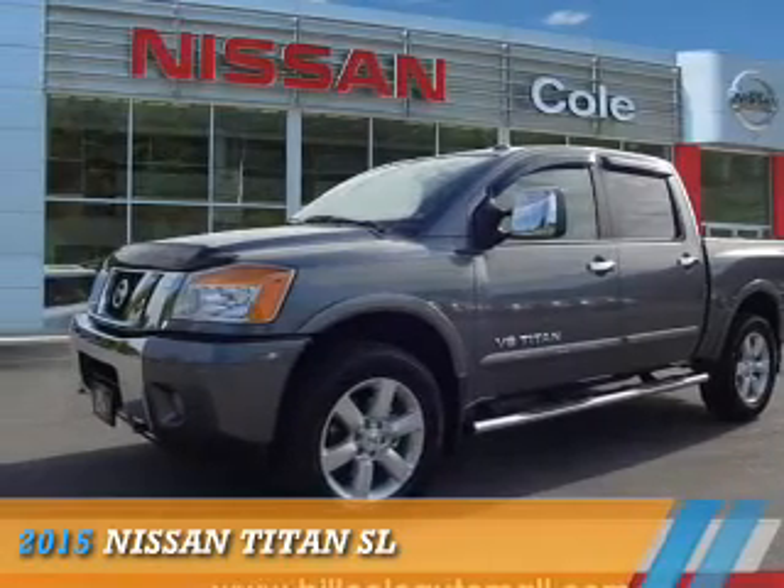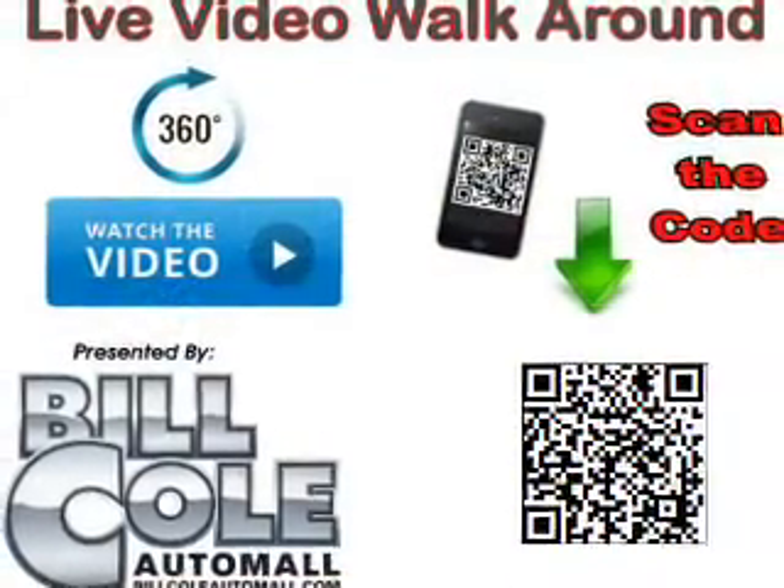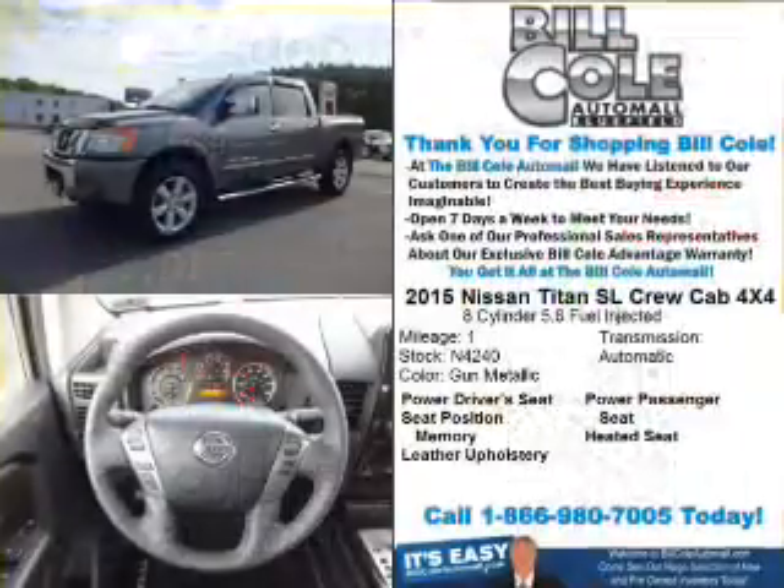Presenting the 2015 Nissan Titan. It's powered by four-wheel drive, an eight-cylinder engine, and a five-speed automatic transmission.